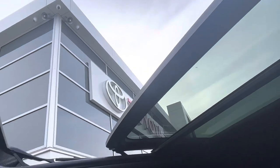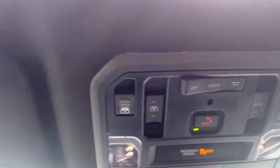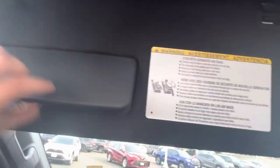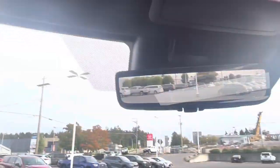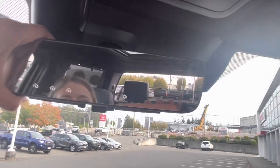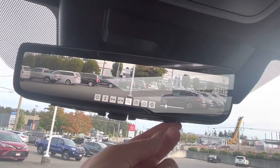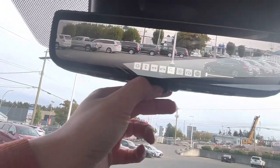Look at that big panoramic moonroof — I just opened it up and it is enormous. You can have it tilted as well. You also have the back window that slides down, so lots of light in here. There's a little glasses holder and your overhead lights. The digital rearview mirror is super handy — right now it's showing a bypass view, but you can zoom in or zoom out, go up or down to check on anyone in the back seats. And garage door openers are on there as well.